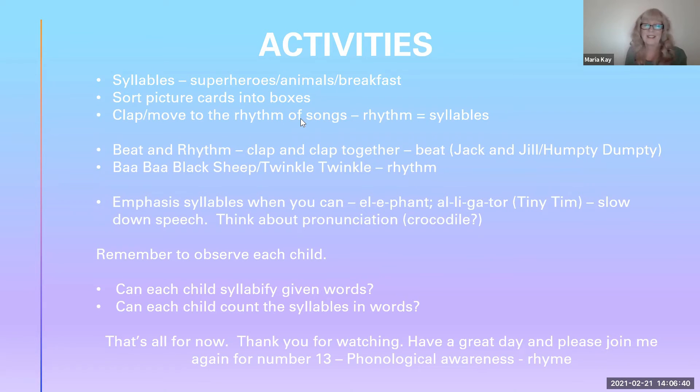I'm going to recommend clapping and moving along — moving around to the rhythm of songs or the rhythm in rhymes. The rhythm in music, when people are singing, is the same as the syllables in words. For example, if you were to sing 'Baa baa black sheep, have you any wool?' that is helping children to identify where the syllables are. So you could clap that as well. The rhythm in music is the same as the syllables in words when you sing a song — you can see how music is so helpful.